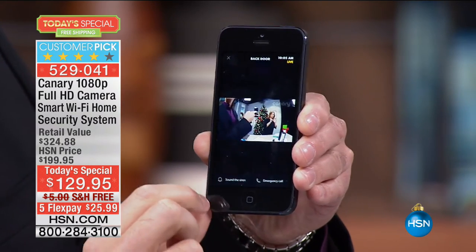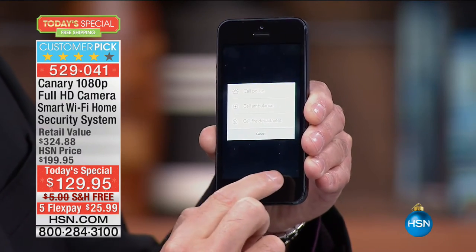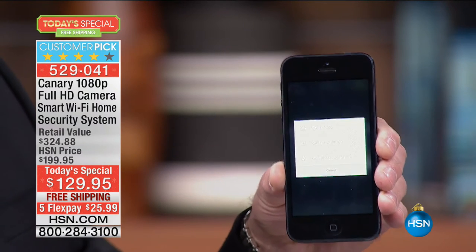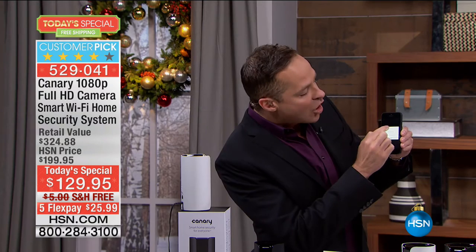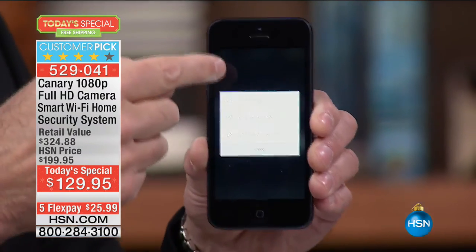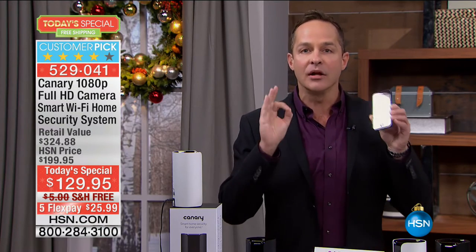And then you can stop the siren, and on the very same screen: Emergency Call right from the app. It's not like dialing 911 where you are, because you may be traveling. Many of us over the holidays will be away with valuable things and gifts in the house. You can call the police, the ambulance, and the fire department — one push of a button — and no matter where you are, it calls authorities where the Canary is.